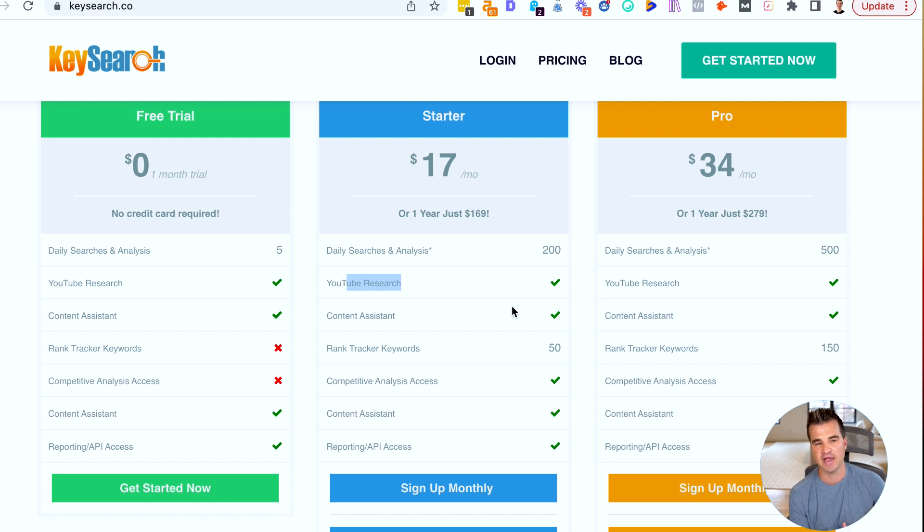You can check out the features on this page. I am a fan of KeySearch — if you're looking for a monthly tool and you want to pay under $20 per month, you cannot beat this pricing.